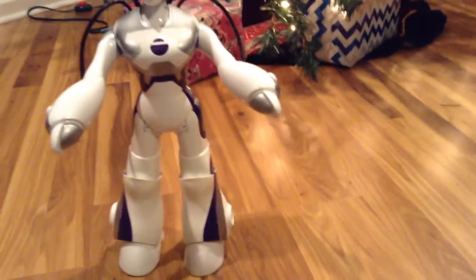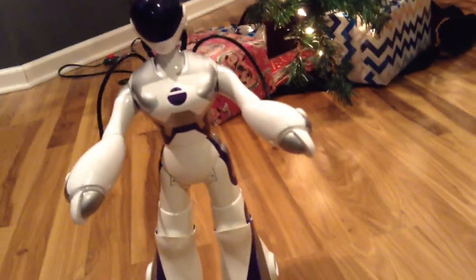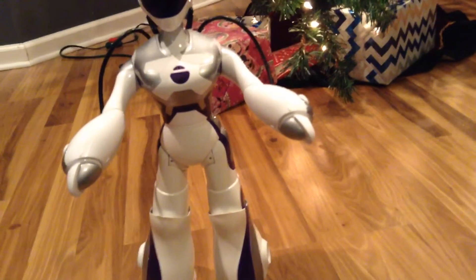I really like RoboSapien because of how fluid her motion is. Her walking is awesome — how her hips sway side to side. It's really nice. It looks really, really realistic. And now she can't even do that.